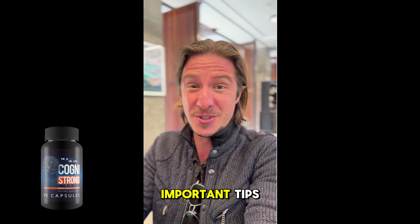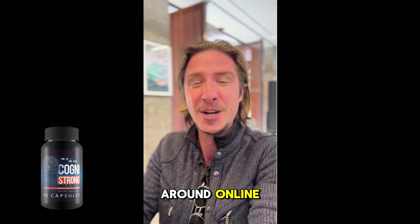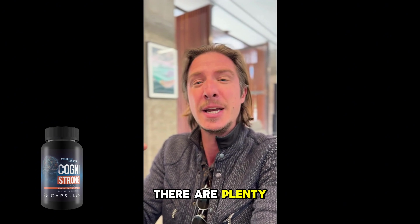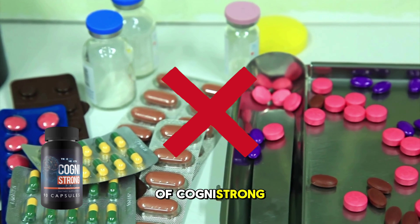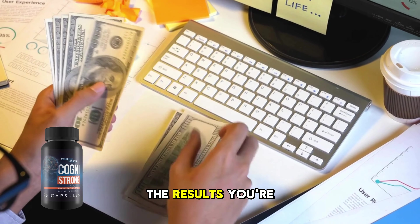Plus, I've got some important tips on how to avoid fake products that are floating around online. First things first, there are plenty of counterfeit versions of Cognistrong out there and you don't want to waste your money on something that won't deliver the results you're after.